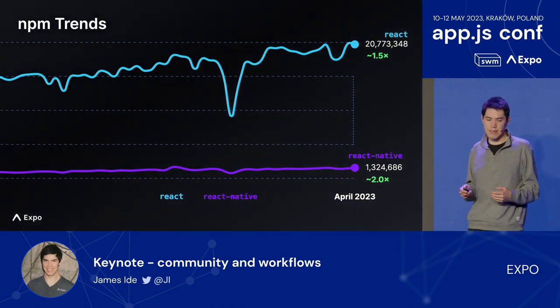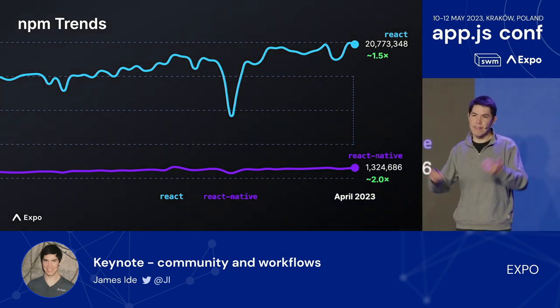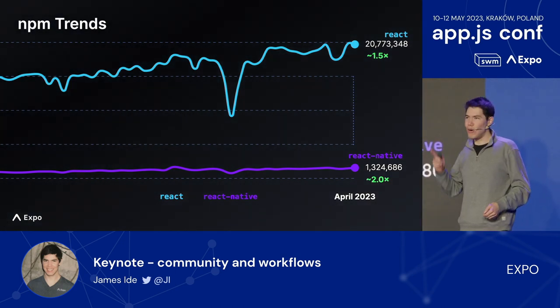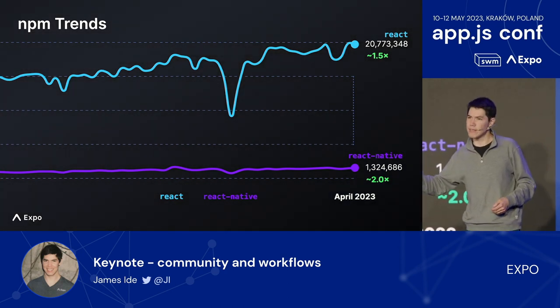The reason React Native should grow is because both mobile and the web are where the users are. And if this community succeeds — if the people in this audience build the right things in the right ways — we think that almost every React project should use React Native to reach users on all the platforms they're using.